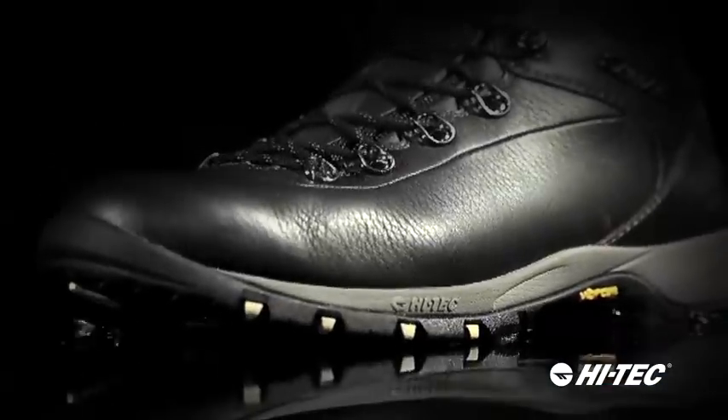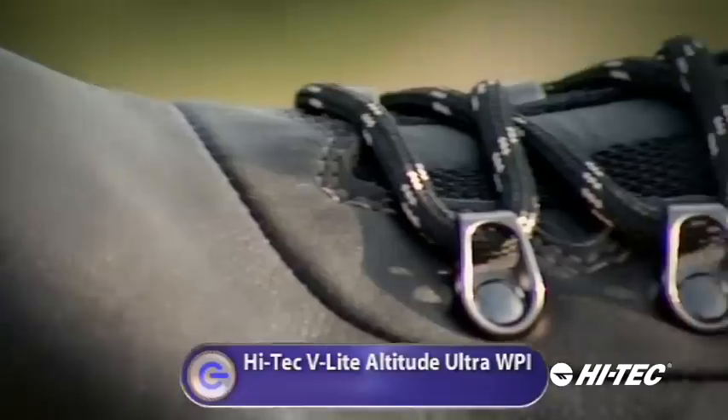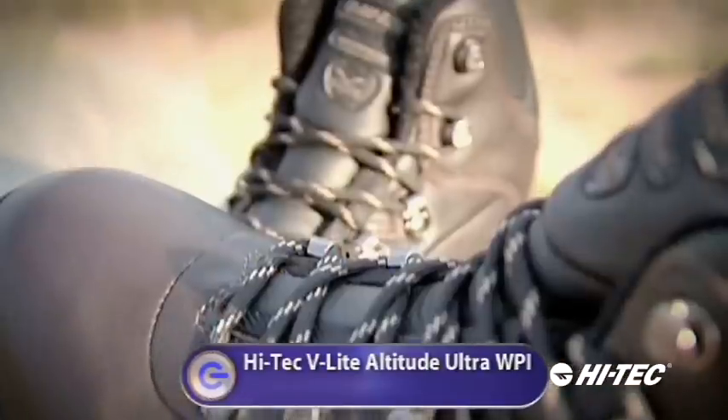This is possibly one of the most remarkable things I've seen. It's truly fantastic. First up were the Hitech V-Lite Altitude Ultras, the first commercial boots to feature nanotechnology.